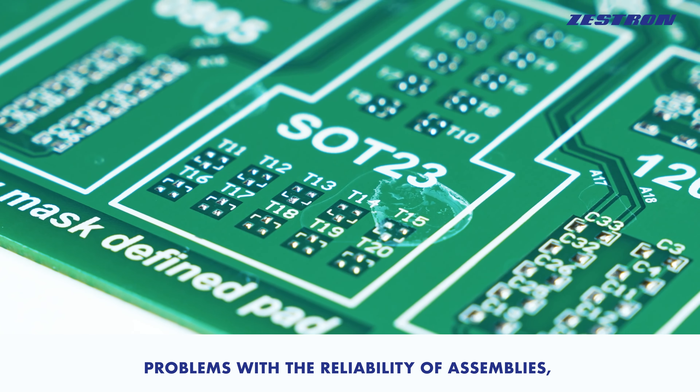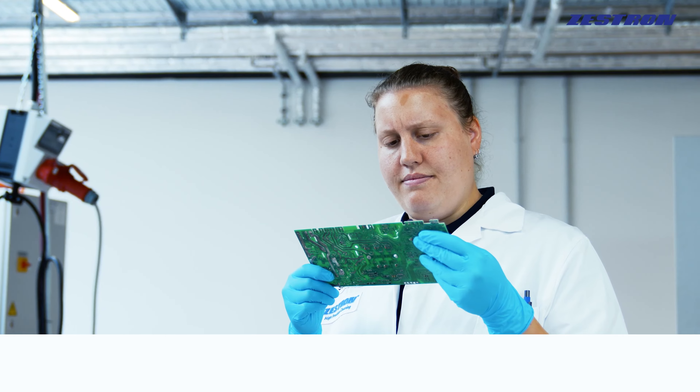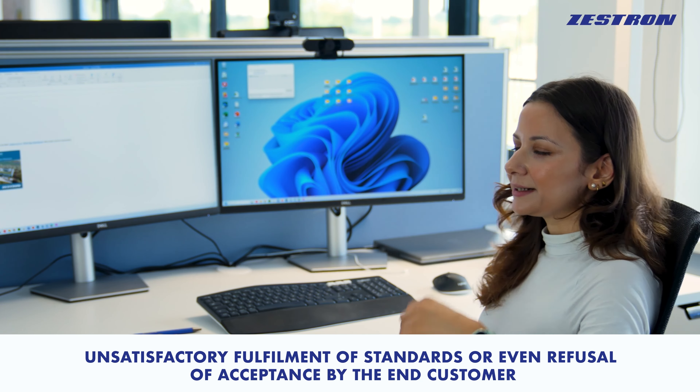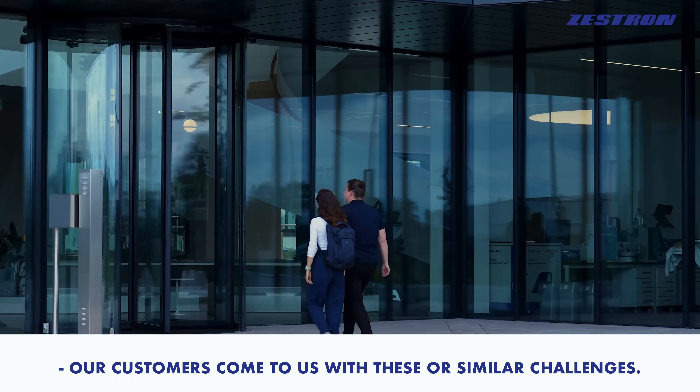Problems with the reliability of assemblies, inadequate preparation of PCBAs for downstream processes, unsatisfactory fulfillment of standards, or even refusal of acceptance by the end customer — our customers come to us with these or similar challenges.